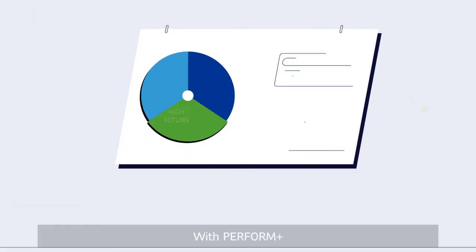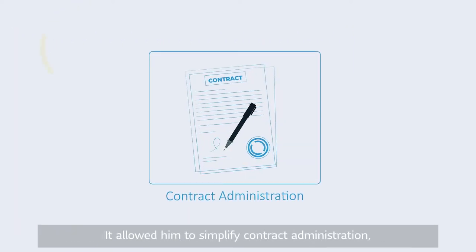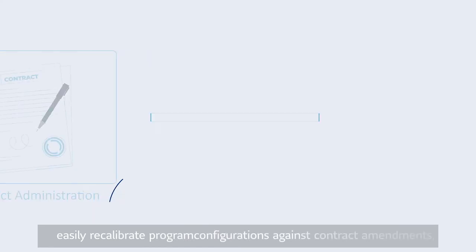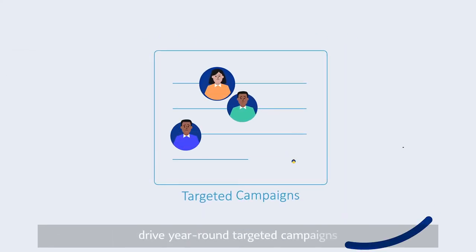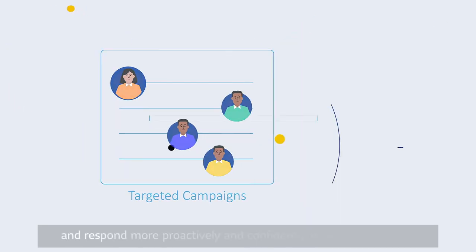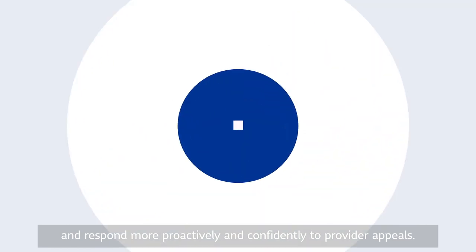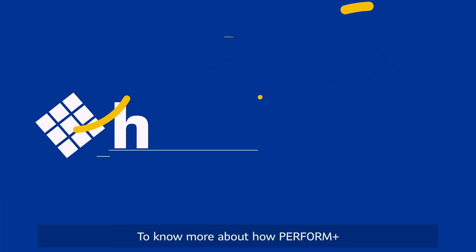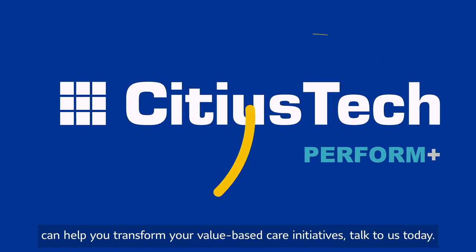With Perform Plus, Mike could now focus on strategic needs and high ROI opportunities. It allowed him to simplify contract administration, easily recalibrate program configurations against contract amendments, drive year-round targeted campaigns, and respond more proactively and confidently to provider appeals. To know more about how Perform Plus can help you transform your value-based care initiatives, talk to us today.